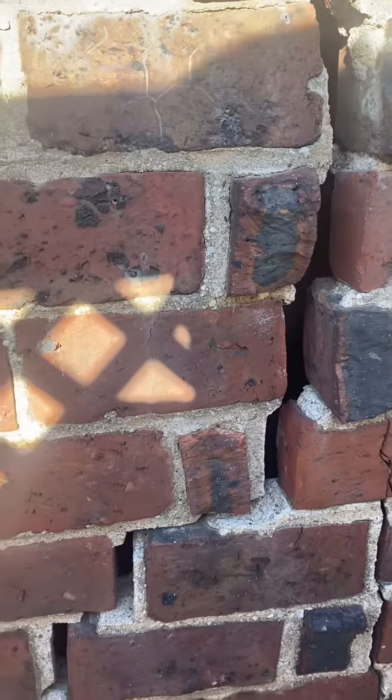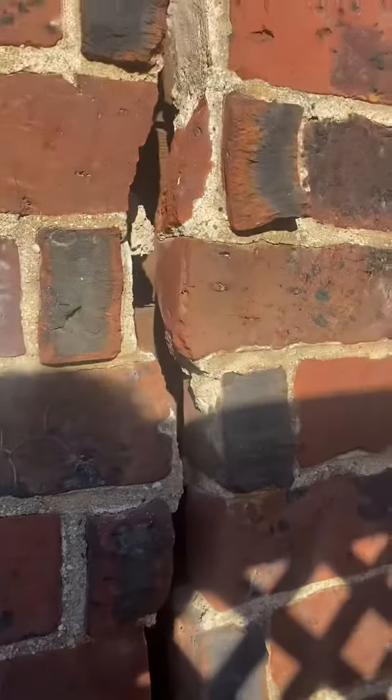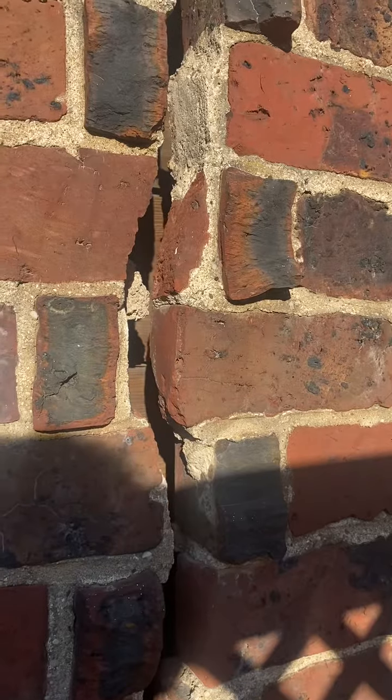This is not good. Everybody be safe — make sure you get a good home inspection. Thanks.